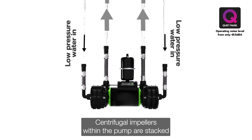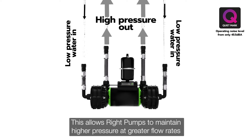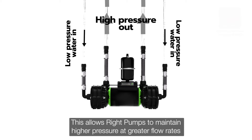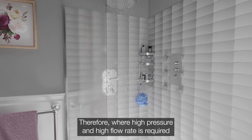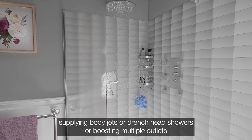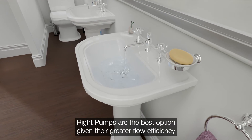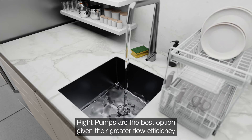Centrifugal impellers within the pump are stacked to create higher pressure and flow. This allows right pumps to maintain higher pressure at greater flow rates. Therefore, where a high pressure and high flow rate is required, such as whole-house applications supplying body jets or drench head showers, or boosting multiple outlets, right pumps are the best option, given their greater flow efficiency.